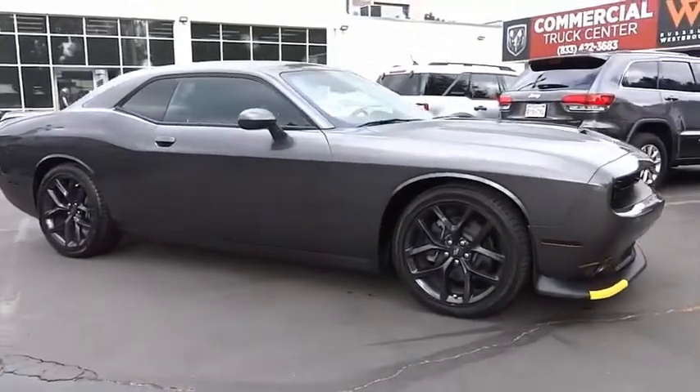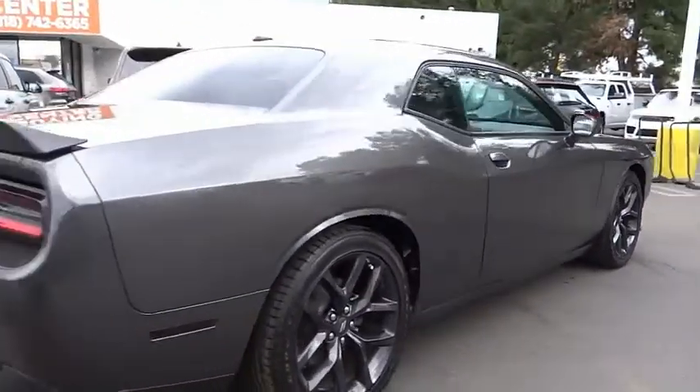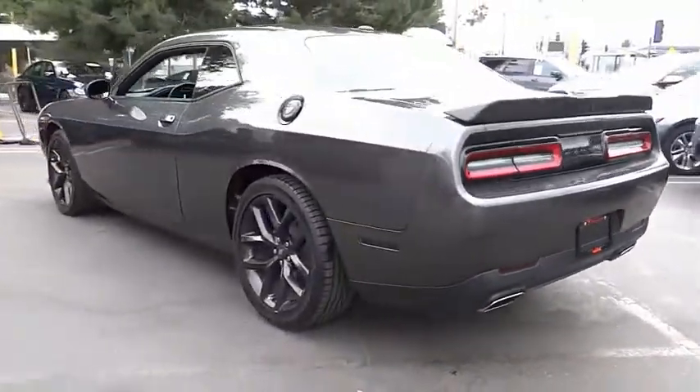Stop by and take a look at the 2020 Challenger. Rated most appealing midsize sports car by J.D. Power & Associates, the Dodge Challenger delivers on style and performance. It's powerful, practical, and efficient.